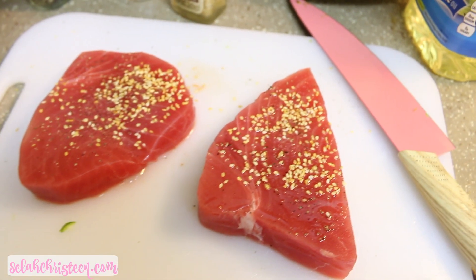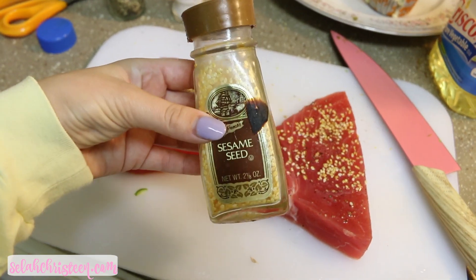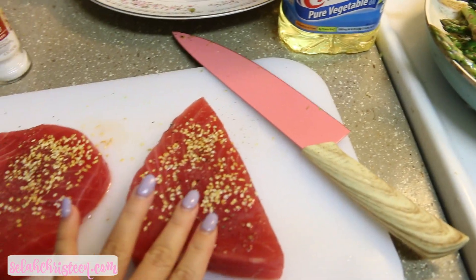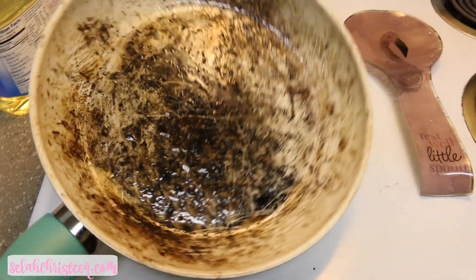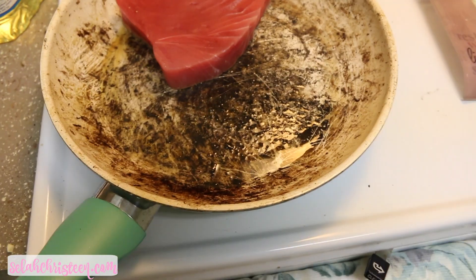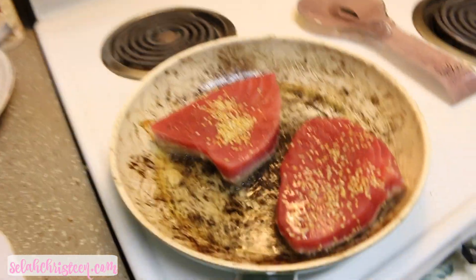For the tuna steaks tonight I got these from Meijer. I seasoned them with salt, pepper, a little canola or vegetable oil, and then pressed sesame seeds on top. I cooked them four minutes total — two minutes on each side — in a pan with olive oil. That creates the perfect medium rare tuna steak and it is so good.